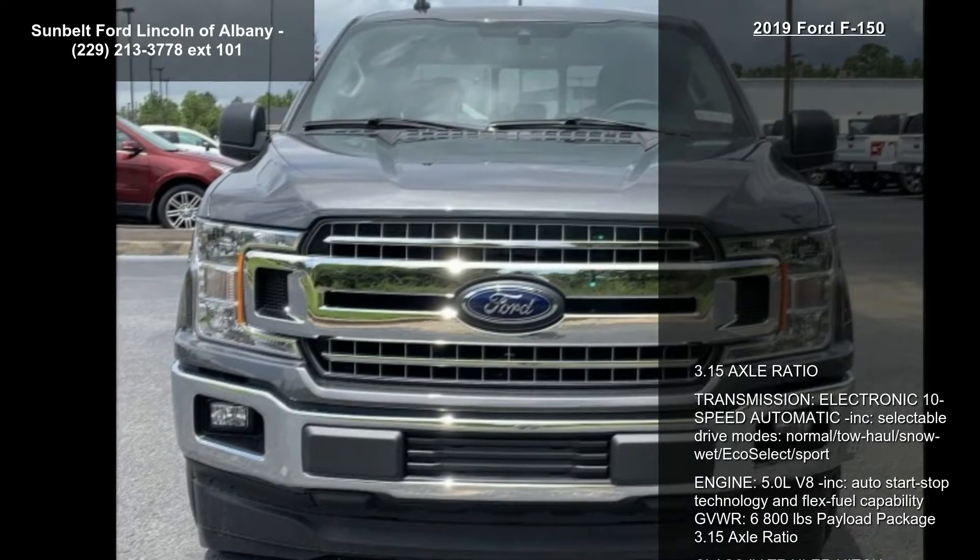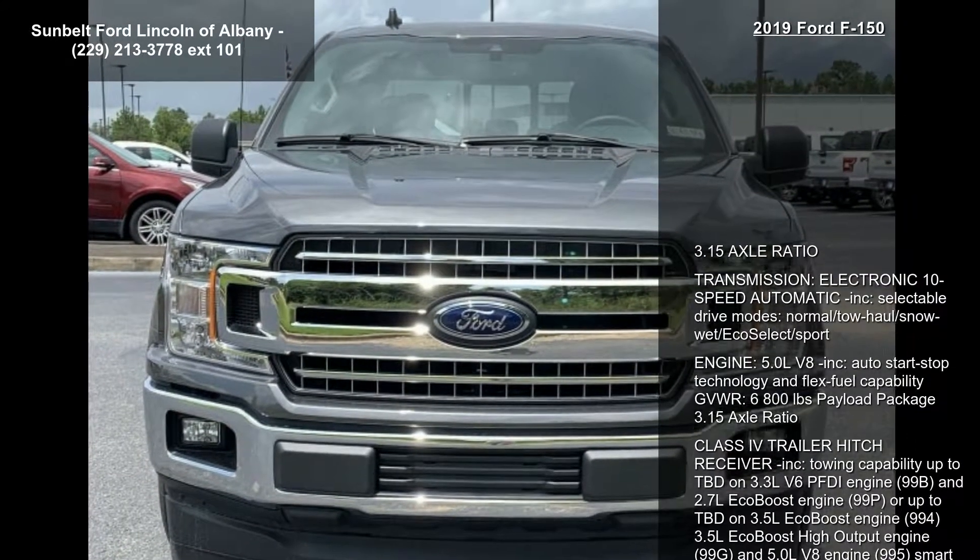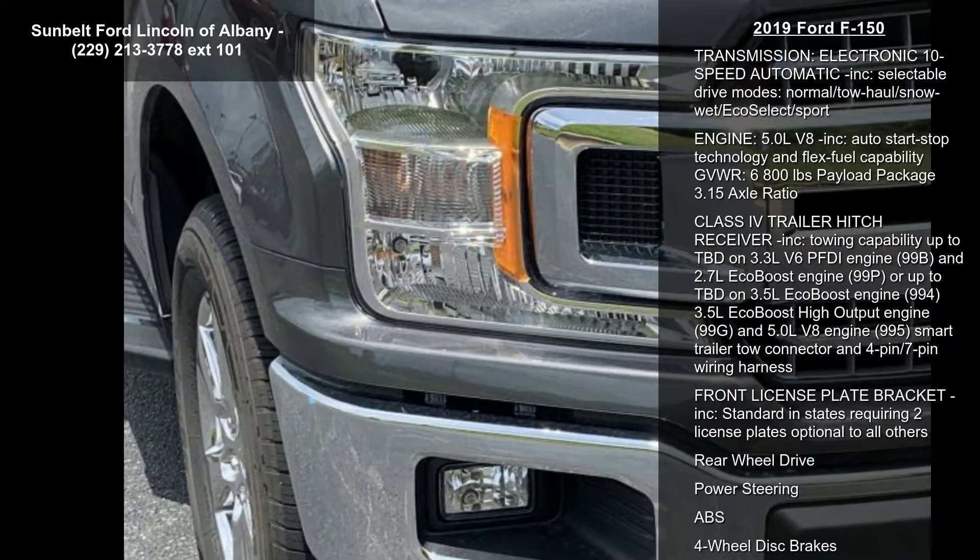Gross Vehicle Weight 6,800 Pounds Payload Package, 3.15 Axle Ratio, Class 4 Trailer Hitch Receiver Included.